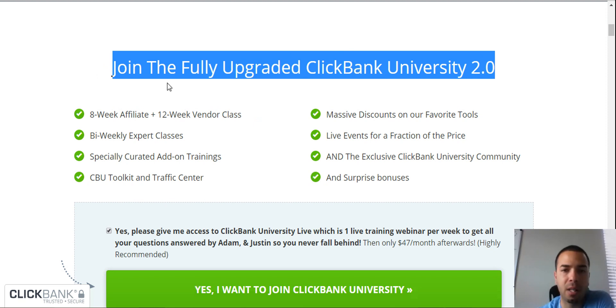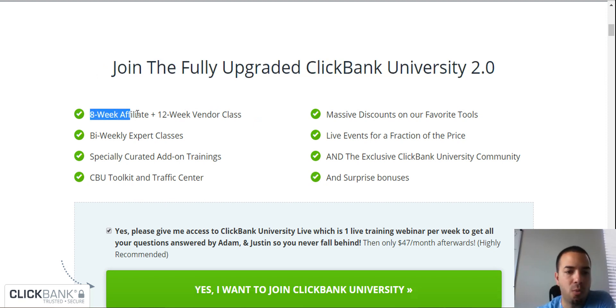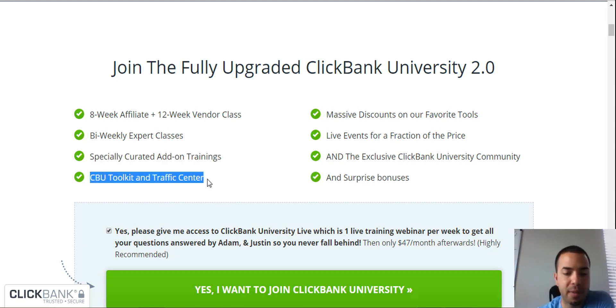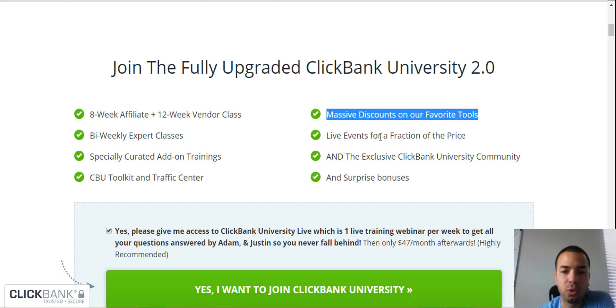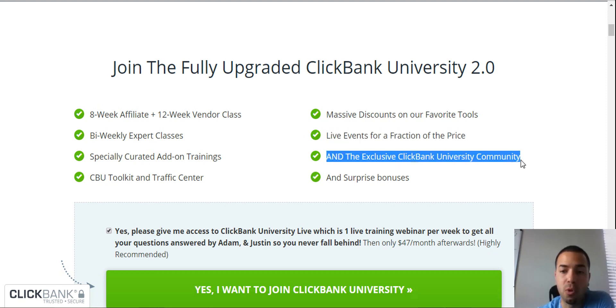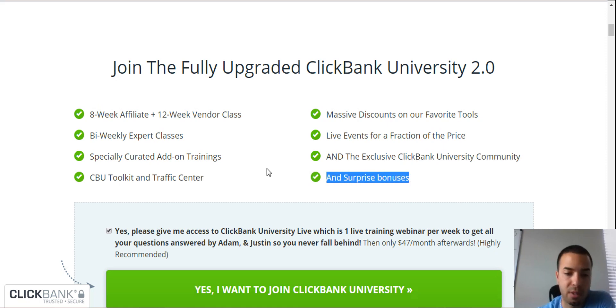There's a second version of ClickBank University. They're offering an 8-week affiliate track, plus a 12-week vendor class, biweekly expert classes, and specially curated add-on trainings. They also have the ClickBank University 2.0 toolkit and traffic center — tools to make your website and advertising easier. You also get massive discounts on their favorite tools, live events for a fraction of the price, and the exclusive ClickBank University community where you can network with like-minded people and get surprise bonuses.